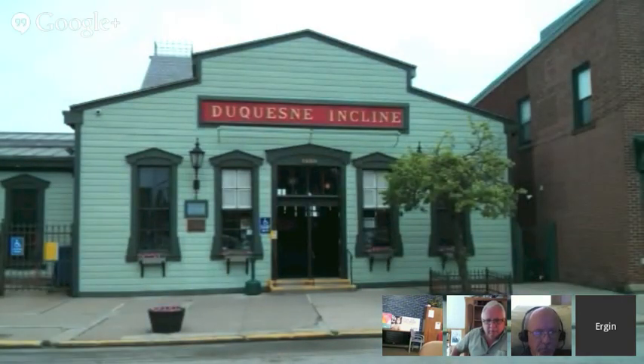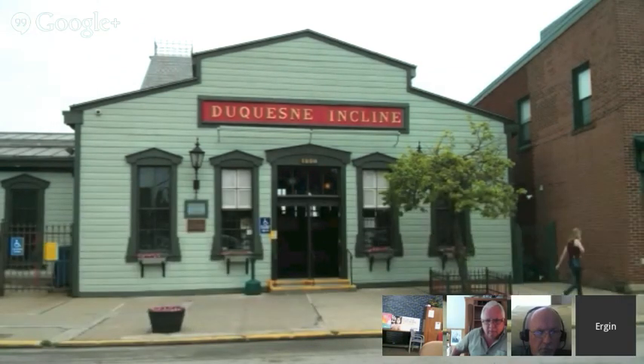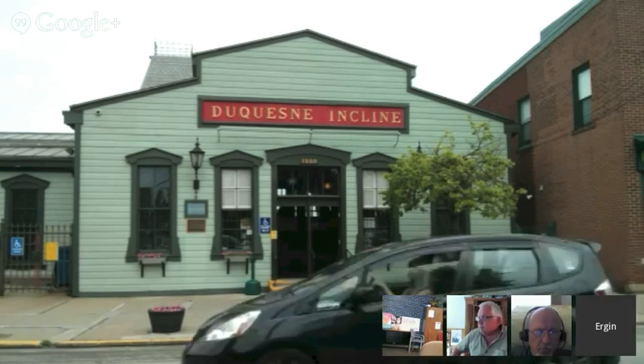Good afternoon everybody. We are here for another Virtual Photo Walks event and I would like to say hi from lovely Pittsburgh. It's very hot and humid today and we are in front of the Duquesne Incline. Today we are going to visit Duquesne Incline, which is an incline plane railroad, or some people call it a funicular, located here in Pittsburgh's Mount Washington.